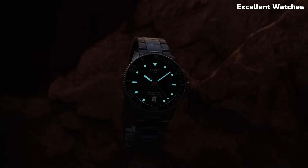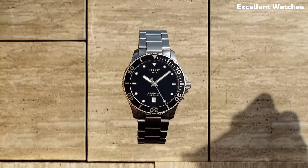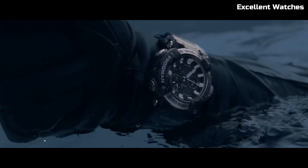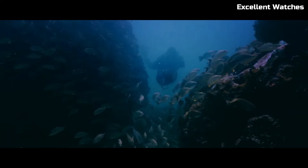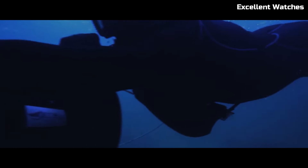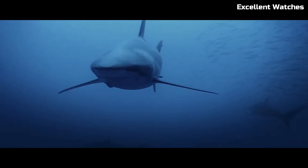caters to both professional divers and style-conscious individuals. Number 5: Casio Frogman GW-UFA 1000. The Casio Frogman GW-FA 1000 is a highly sought-after timepiece, boasting cutting-edge technology and an iconic design.